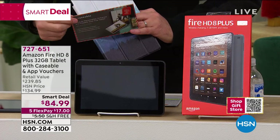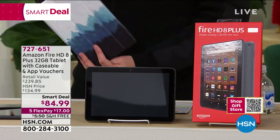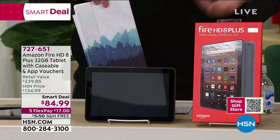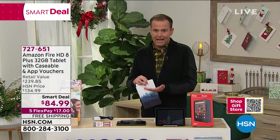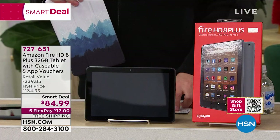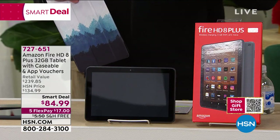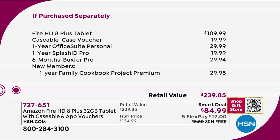It's called a Caseable — you go online and choose what design you want, and you get a custom-made case. Cases normally cost $20 to $40. Plus the Fire is normally $109 — you're getting the whole lot for $25 less at $84 and change. Our pricing is clearly amazing, which is why it launched over Black Friday and Cyber Monday. The value breakdown adds up to $240 in total value.